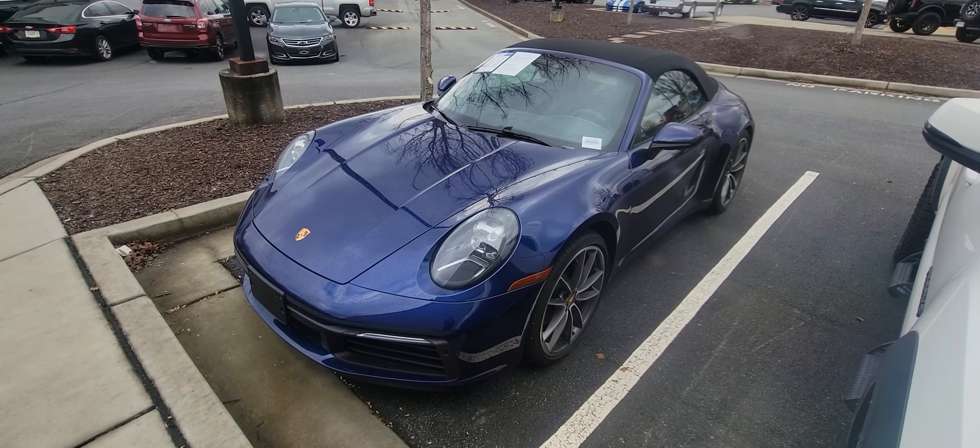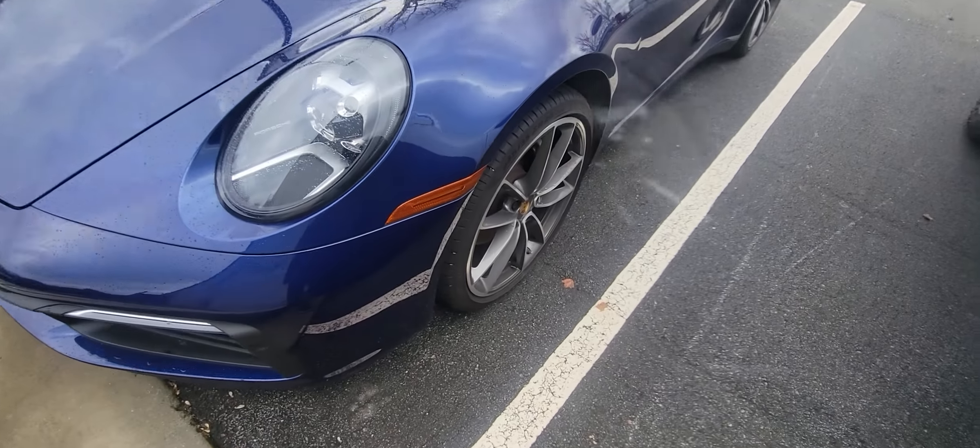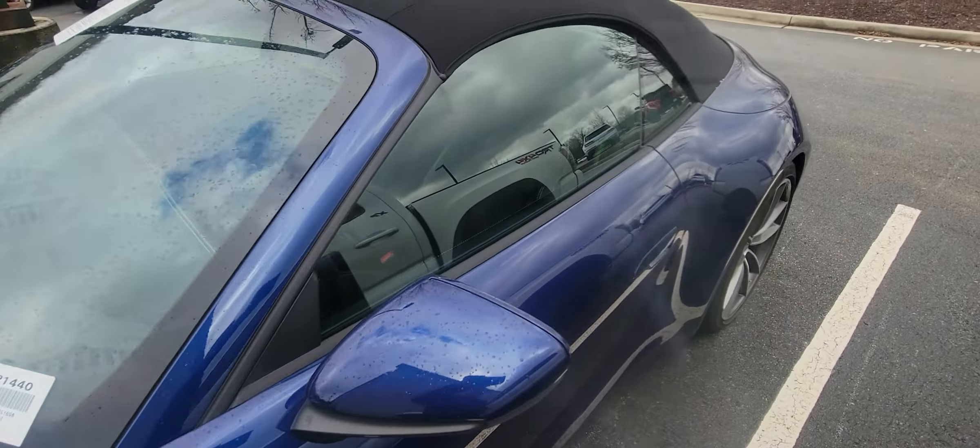Good afternoon, this is Brad over here at Rick Hendrick Chevrolet Buford. Want to take a quick video for you over this 2020 Porsche 911 — gorgeous blue exterior, love the rims that complement it, and this is a convertible.